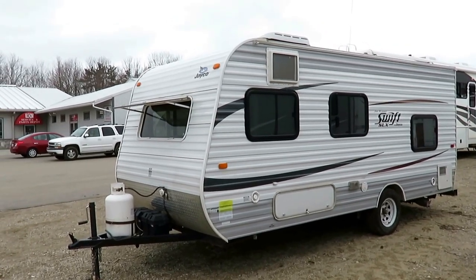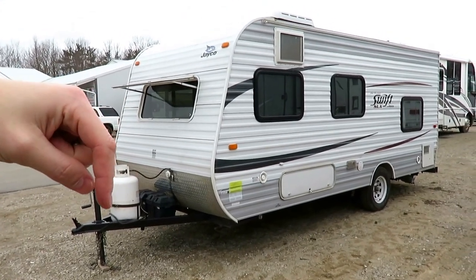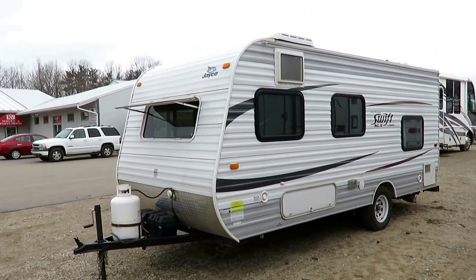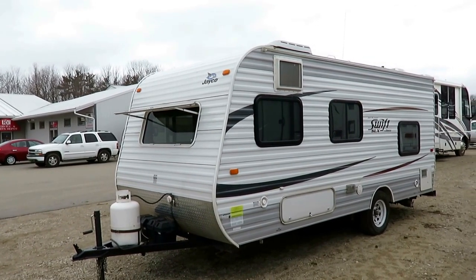If you're ever curious to see what we have in stock and what we're asking at any given point, there's a link in the video description that says 'check for price and availability.' That's one click away from showing you all the used trailers we have, what we're asking, how they're equipped — all that good stuff.